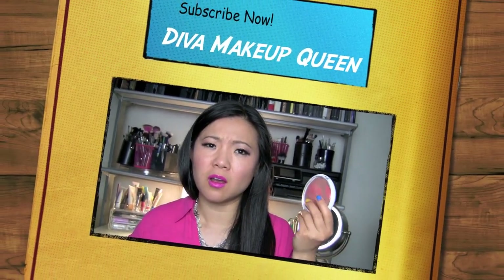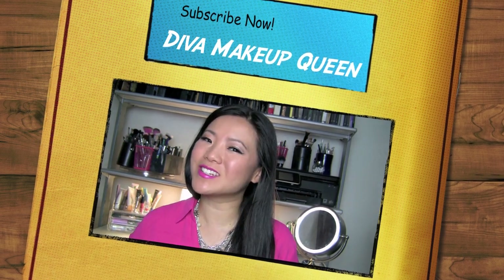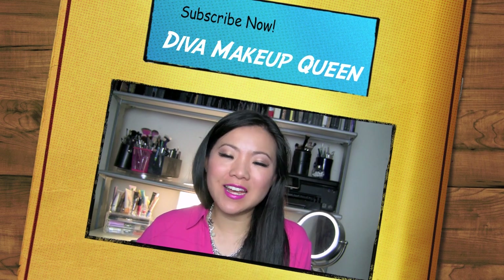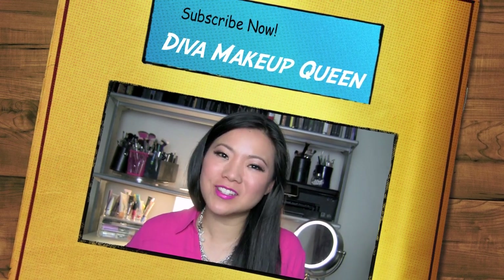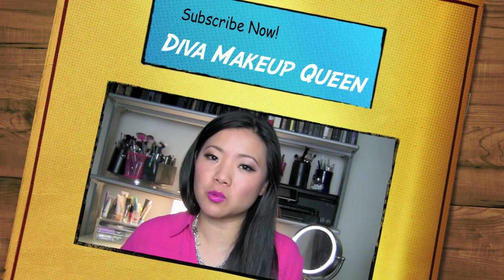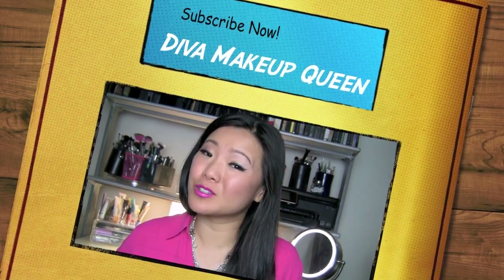It's so affordable, you might as well just get one to see how it goes. I hope this is helpful and you like my swatches. Don't forget to like this video if you did find it helpful, and of course subscribe — Diva Makeup Queen — for more swatches and fun. I'm on social media: Instagram, Facebook, Twitter, Pinterest, all of that stuff. I'll see you really soon. Bye!